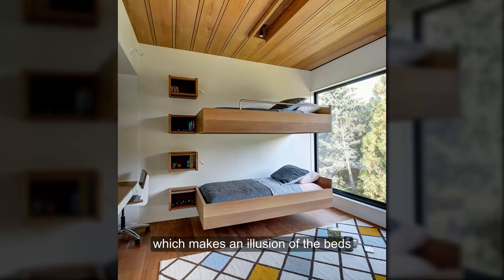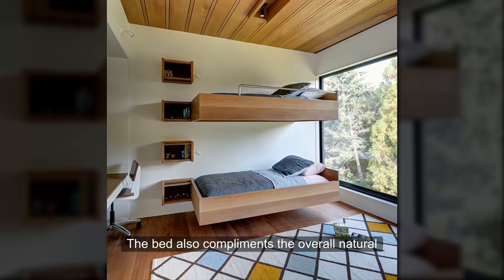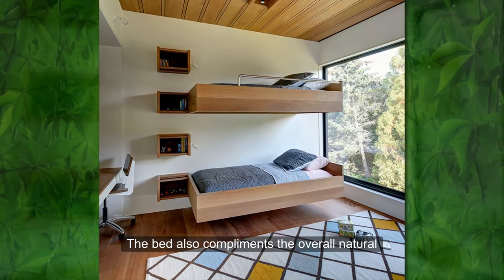This bunk bed is embedded on the wall, which creates an illusion of the beds floating in mid-air. The bed also complements the overall natural and green bedroom concept.